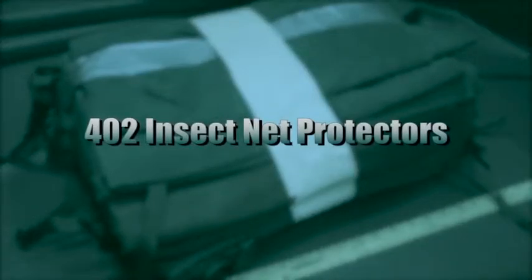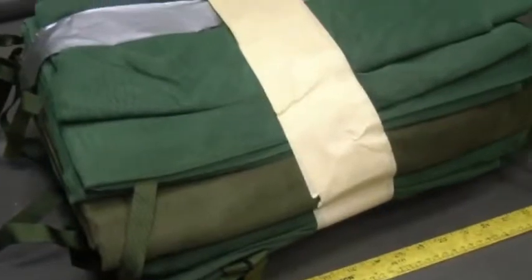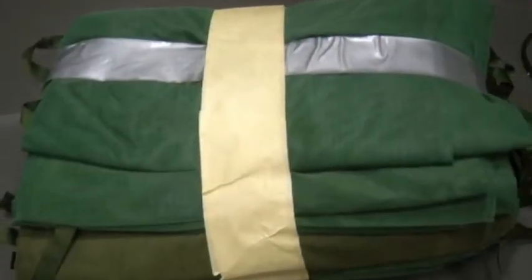This is a sale of approximately 402 insect net protectors. These nets are green and are made of mildew-resistant nylon. They are 200 inches long by 68 inches wide.